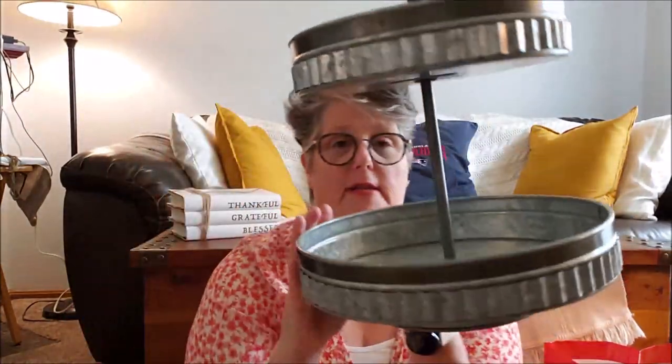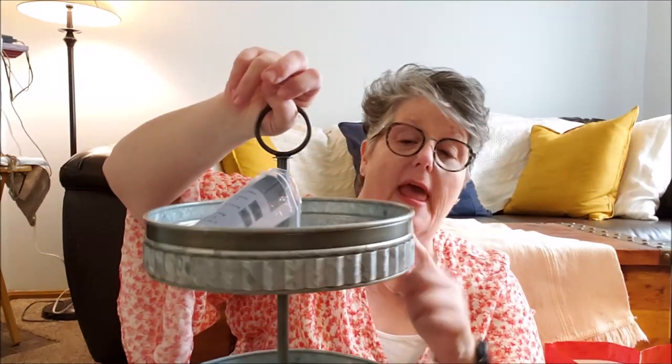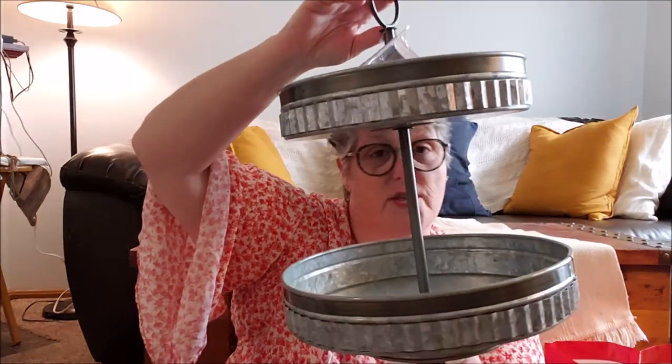Then I found a tiered tray. If you watched my vlog you've already seen it. It comes with assembly instructions — it screws together but it's already assembled. It's galvanized, nice and big, which is really what I wanted, and it's pretty sturdy for $16.99. This was definitely a better deal than Hobby Lobby — theirs were smaller, more expensive, and not as rustic. If I don't love the color I can always paint it, but I'll probably keep it. That was it at Marshall's.